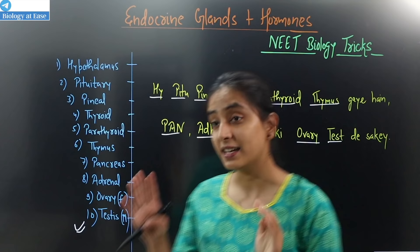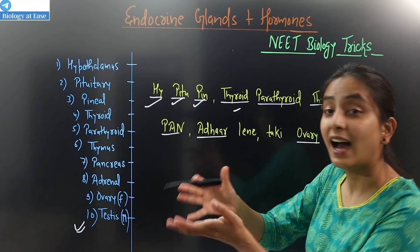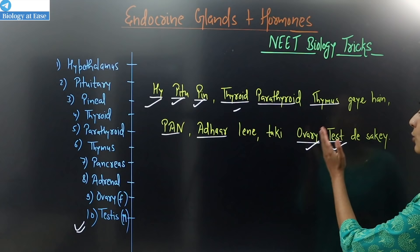Breaking down the mnemonic: High stands for hypothalamus, pituitary, and pineal gland. Thyroid and parathyroid, thymus gland, pan and pan stands for pancreas, adrenal gland — so that you can get ovary and testes. These are our 10 endocrine glands.